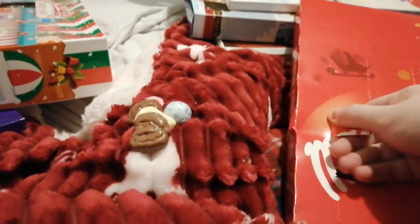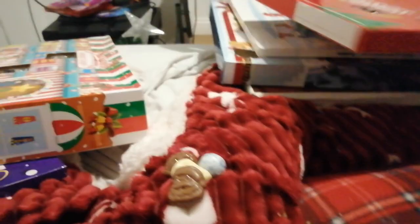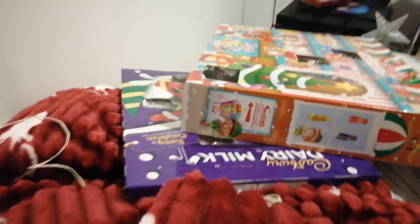Let's rip the door open. There we go. Now let's move on to the Cadbury's one.